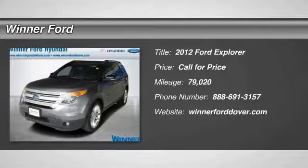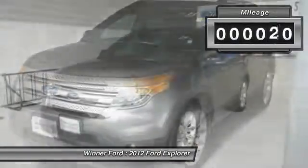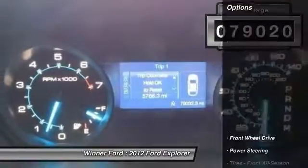2012 Explorer. You've got a lot of capabilities to call on in a Ford Explorer. Don't underestimate your choices. This vehicle has less than 80,000 miles. Here are some of this vehicle's great options.